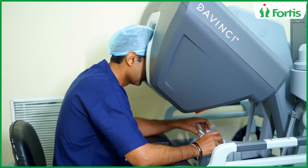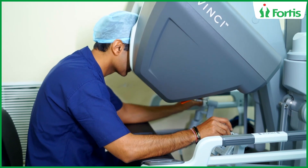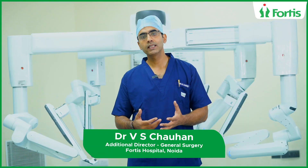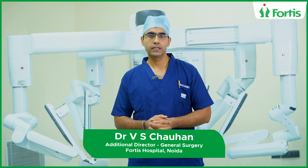Robotic surgery with the most advanced and newer generation Da Vinci system helps us surgeons to think laparoscopically and operate robotically. This robotic system helps us to operate on the patient through very few small incisions, giving us a three-dimensional and depth-perceiving view so that the patient is very well benefited.